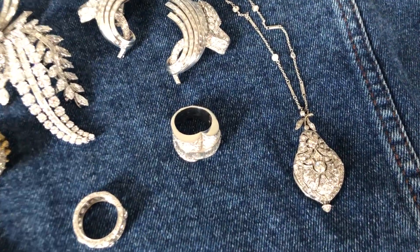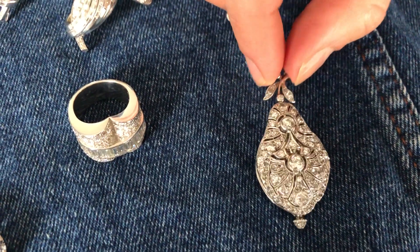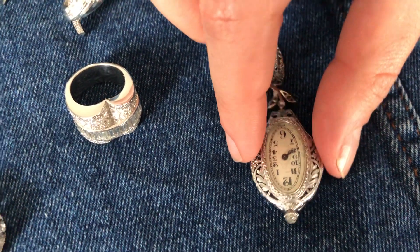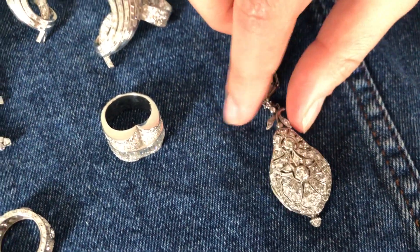One of the earliest pieces in the sale is this pendant, which is a beautiful example of the Belle Époque style. And if you turn it over, there is a watch down, and that watch actually works. So that is an absolutely delightful little reminder of another era.